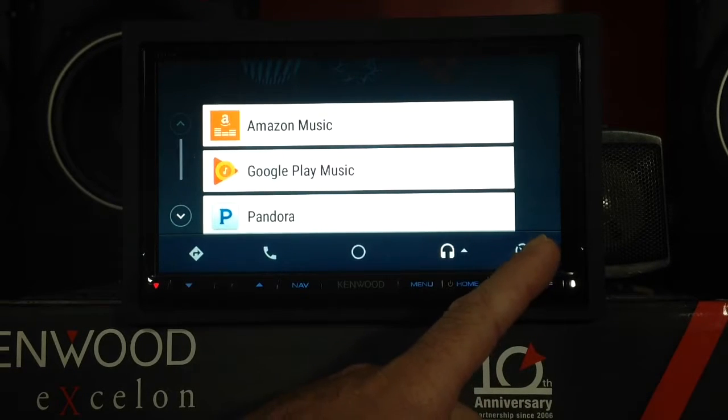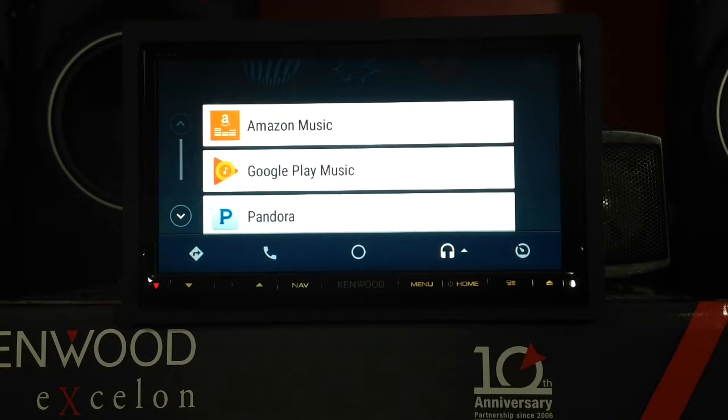The last icon here would take you back to your main menu of your radio, whether it be Pioneer, Kenwood, etc.